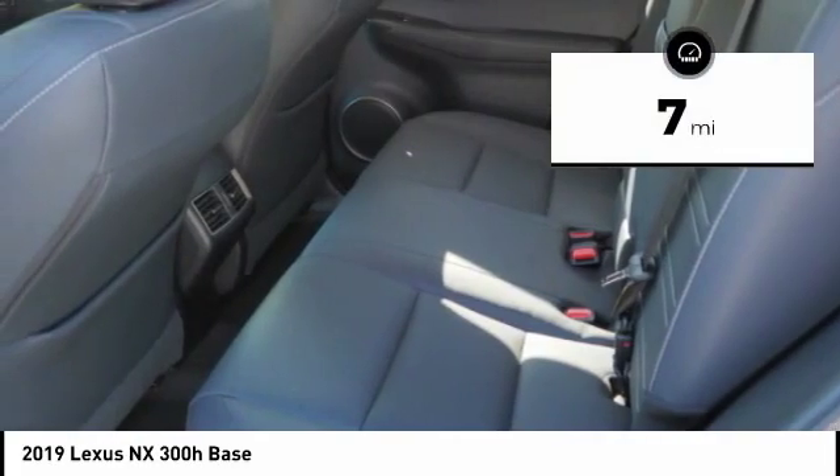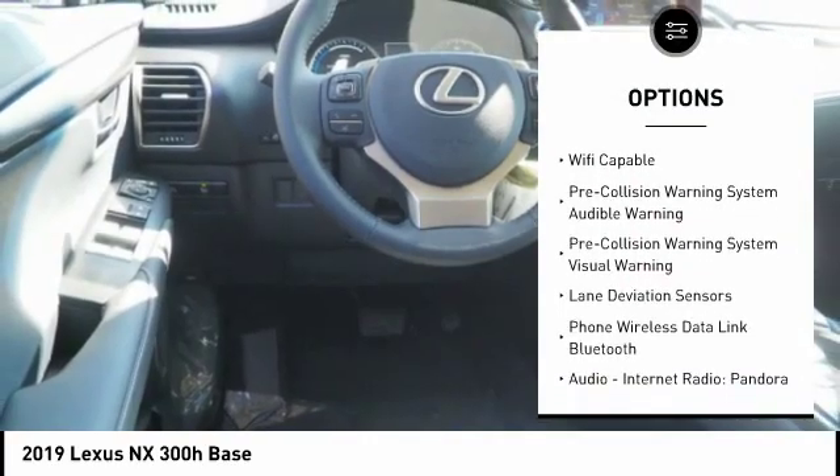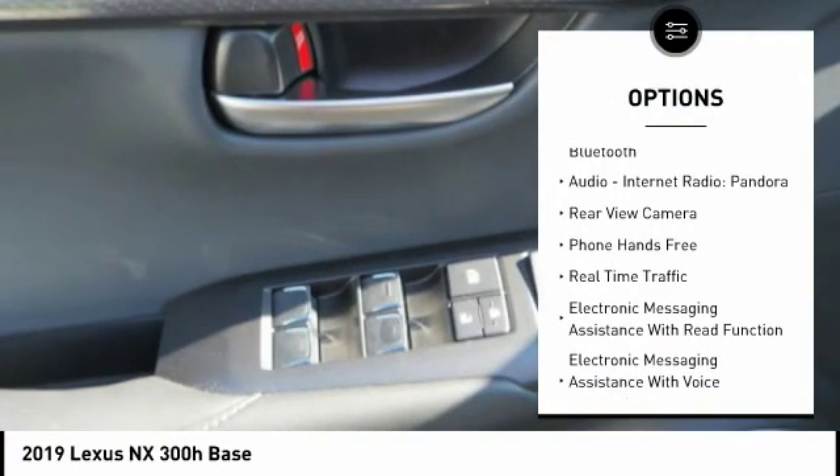This vehicle has less than 100 miles. Here are some of this vehicle's great options: autonomous braking, stability control, traction control, power steering, clock, and child safety locks.